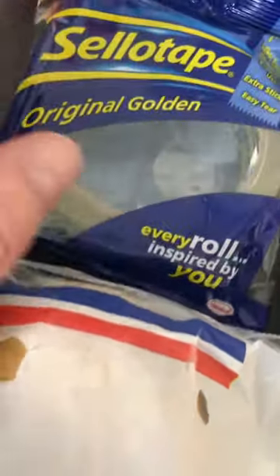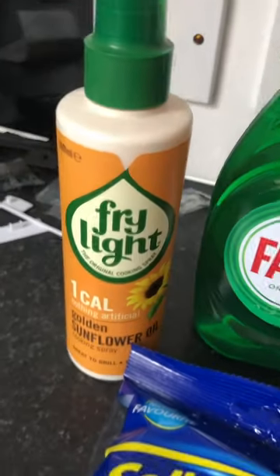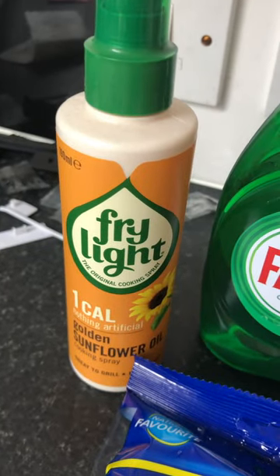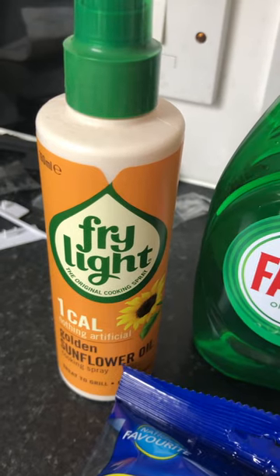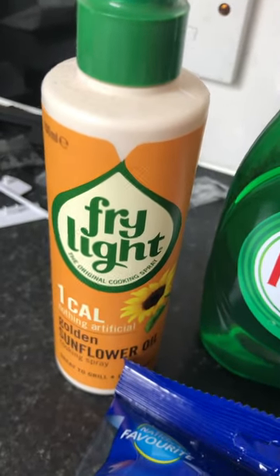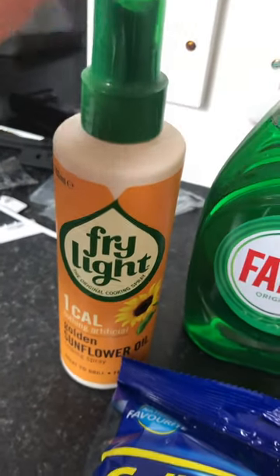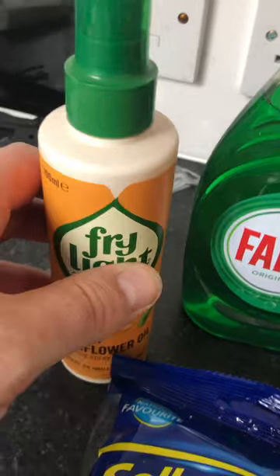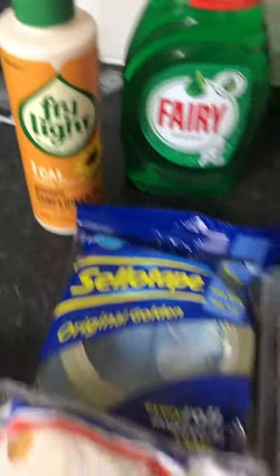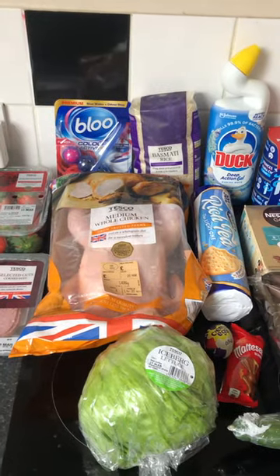I'm always using Sellotape so I got a pack of that — I think it was £1.70. I got some Fairy liquid, and to finish it off, a bit of Fry Light because I really want to stay healthy and not use that gloopy stuff from the big bottle — it's so fattening. You do have to spray Fry Light quite a few times but it's so much healthier.